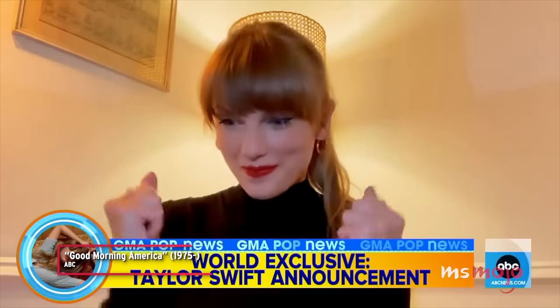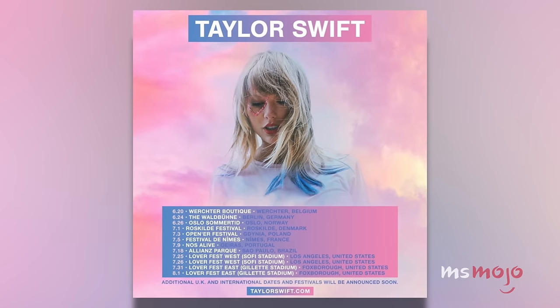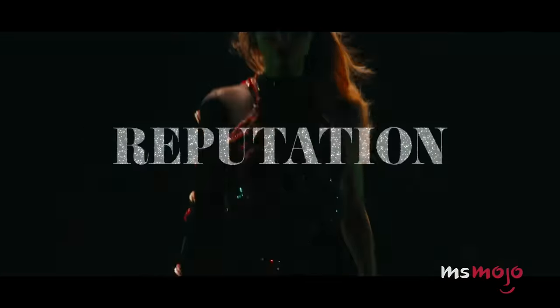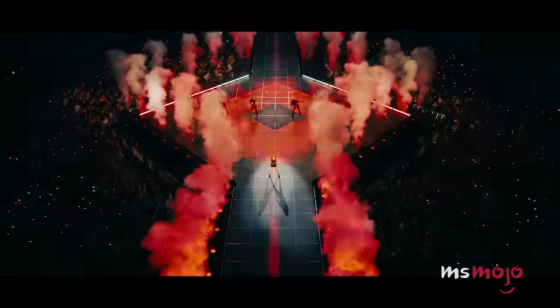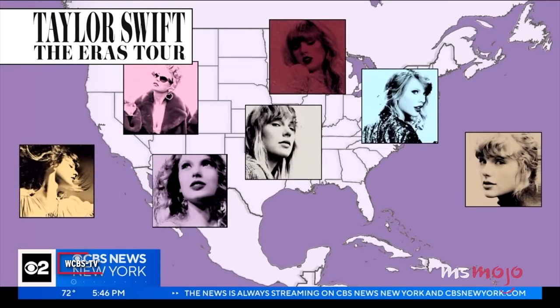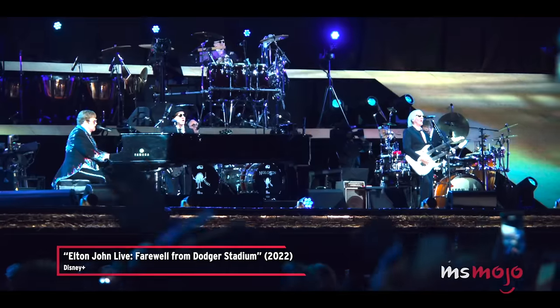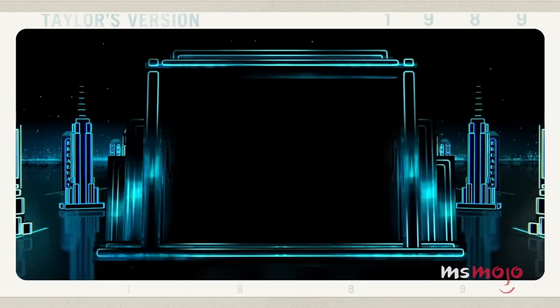When Swift announced she was taking her eras on the road in 2023, it was anticipated to be a major international event. After the cancellation of her 2020 Loverfest tour due to the global pandemic, coupled with her unparalleled success since then, millions were ready to finally sing along to their favorite songs in concert. The tour has made enough to become the highest grossing tour of all time by a woman as of fall 2023, and Swift is projected to cross the $1 billion threshold, surpassing even Elton John's all-time record.